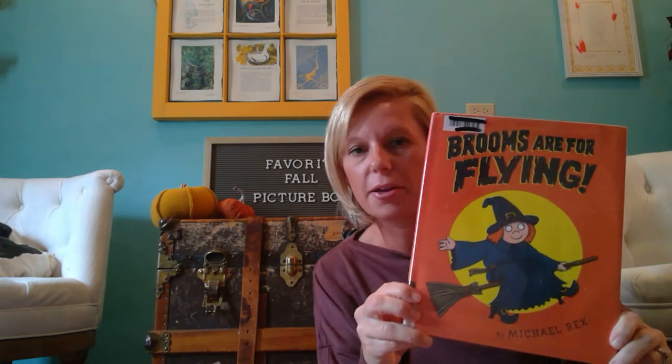The second favorite I have is called Brooms Are for Flying by Michael Rex. You can see this book is well loved — it was actually a discard from our local library that we picked up. I love this book because when you read it to kids, there are a lot of interactive elements. It's talking about all these different characters we frequently see around Halloween, and it asks students or your child to act like them.